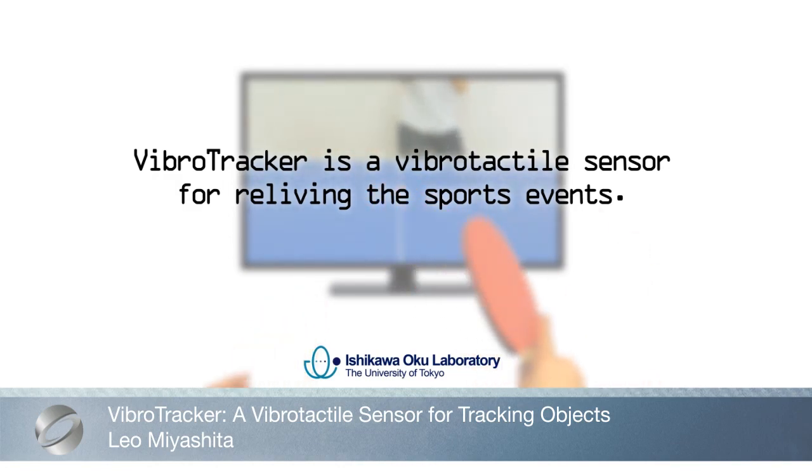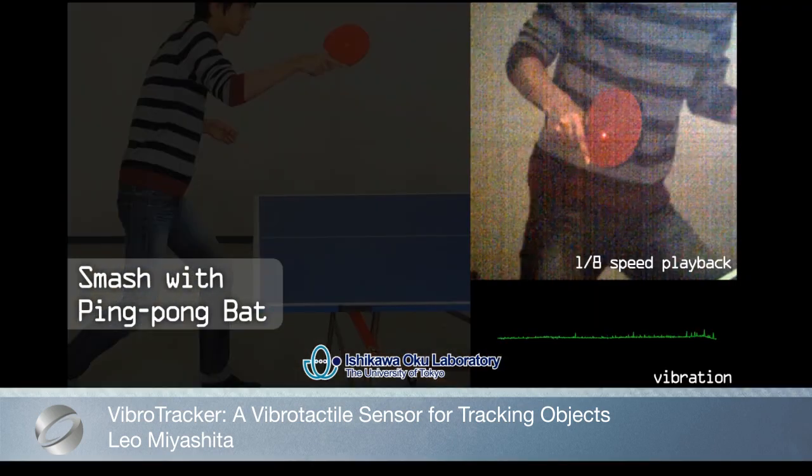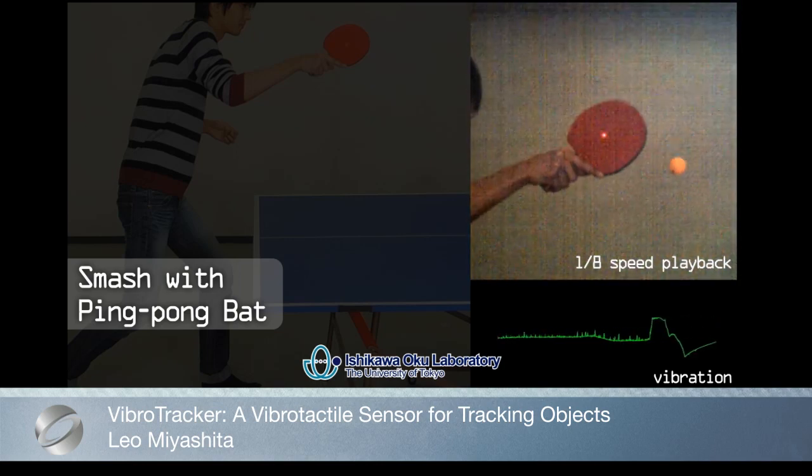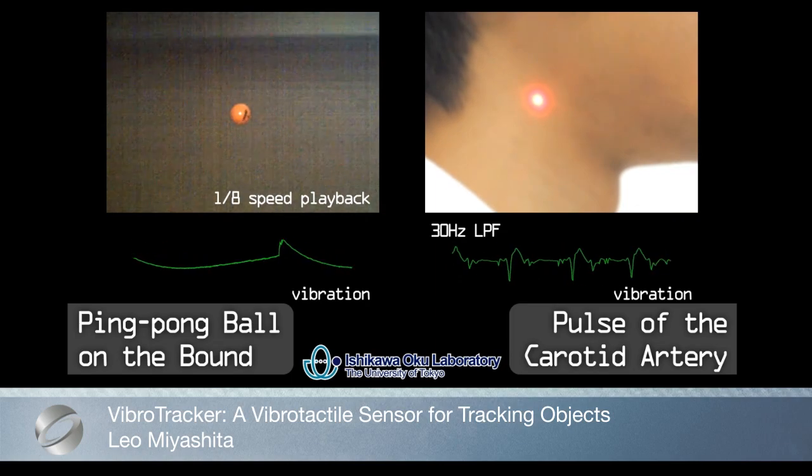VibroTracker can measure the vibration of a fast-moving target with high accuracy in real-time without any influence from surrounding noise or physical contact, enabling users to share the vibro-tactile sensation of sports and other events.